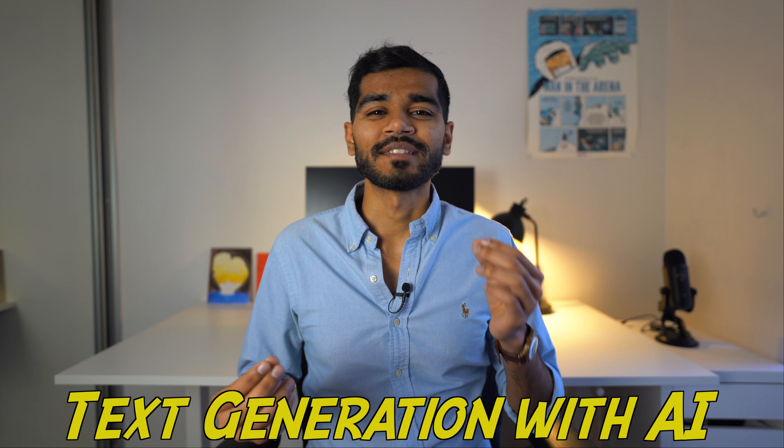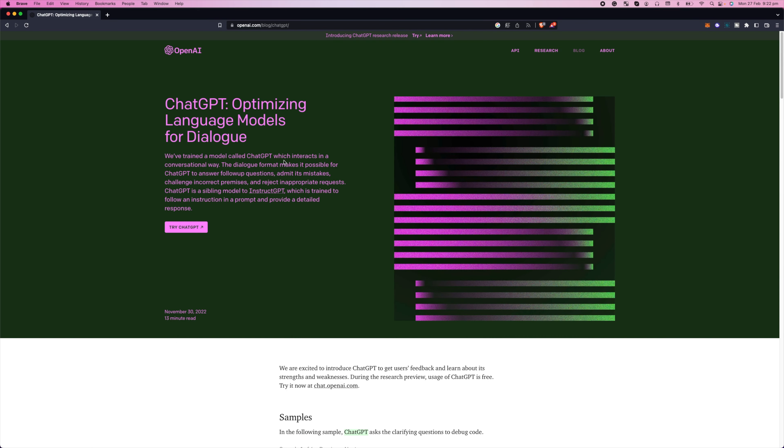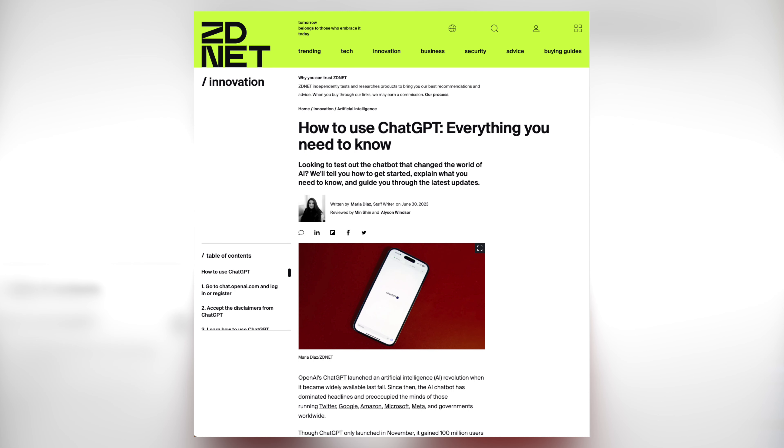Make sure you tune in to the end to see some very interesting images that I've generated especially for this video. Let's first talk about text generation. Probably the most popular generative AI for text generation is ChatGPT, a model that you've most likely heard of already.